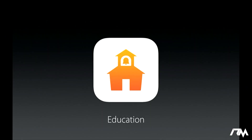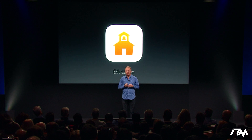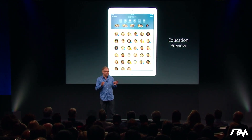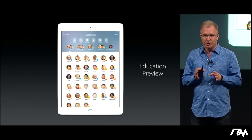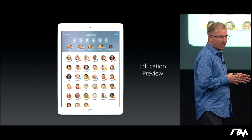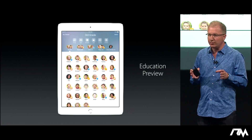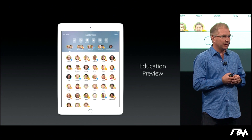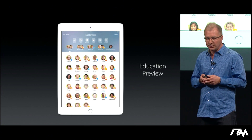Education. iPad, with its powerful features and apps, opens up new and more engaging ways of learning. With iOS 9.3, using iPads in the classroom is even easier and more powerful, with a preview of a new suite of software and capabilities designed specifically for students, teachers, and administrators.